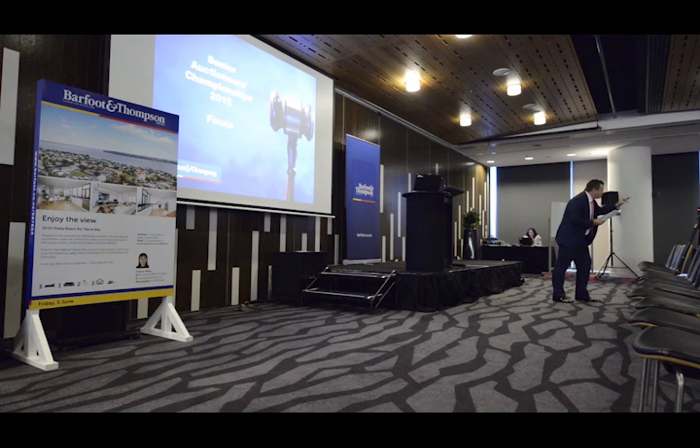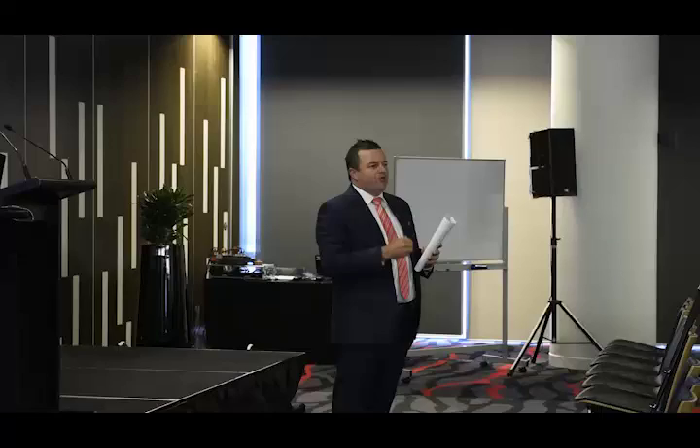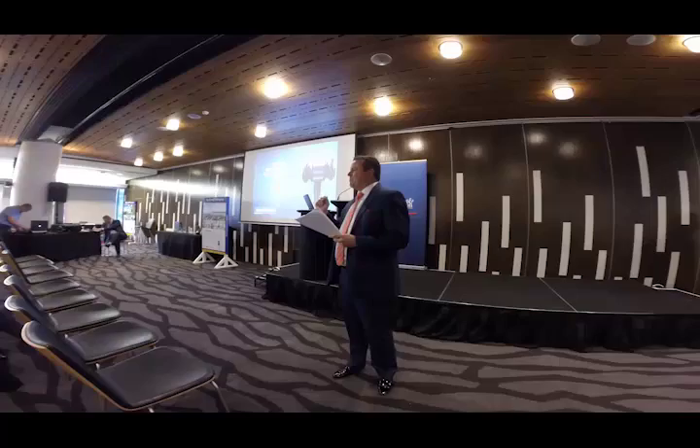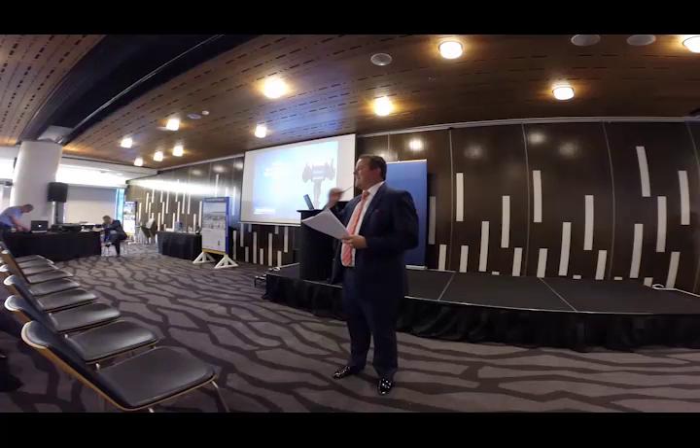Ladies and gentlemen, my owners may withdraw the property at any time without declaring the reserve price. Your obligation to me is quite simple — you must do two things. Firstly, sign the contract in my hand. And secondly, pay to me a neat 10% deposit of the total purchase price.